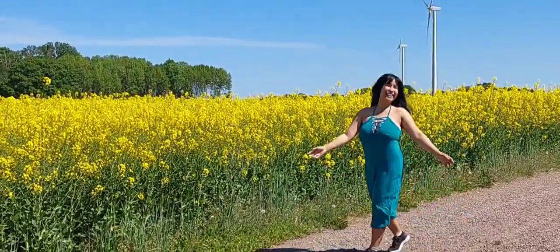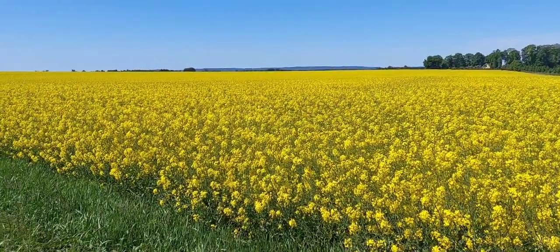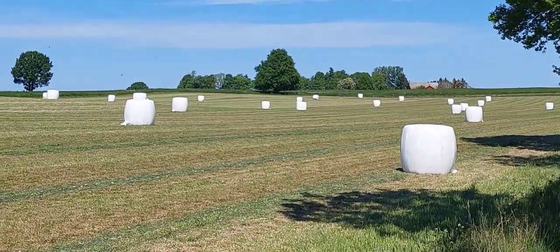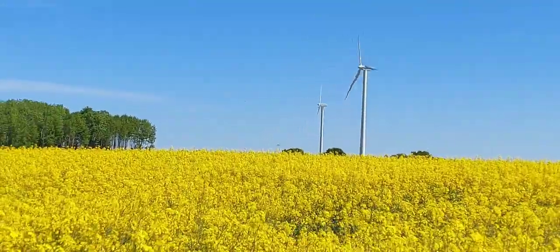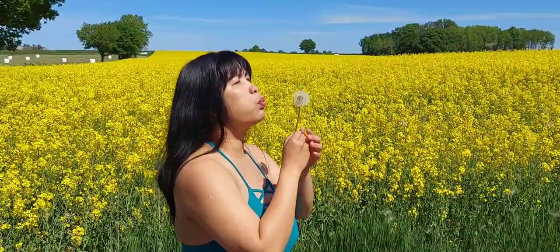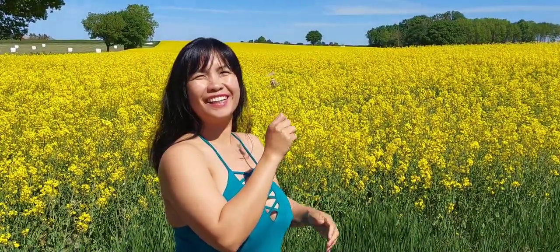Here in the rapeseed fields! Rapeseed is a bright yellow flowering plant that is part of the cabbage family. Growers produce it commercially to use as an oil and animal feed. Due to concerns over rapeseed's highly erucic acid content, producers previously only sold the crop for non-food use.